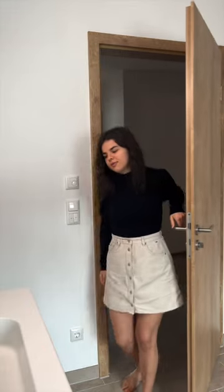Hello guys and welcome back to a new YouTube short. Today I want to show you my very easy and quick everyday makeup routine.